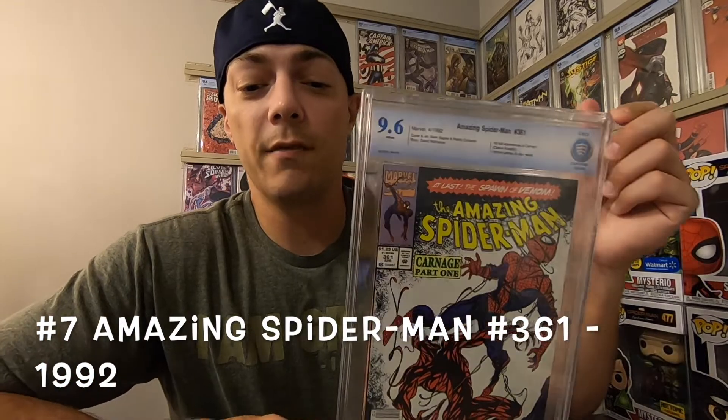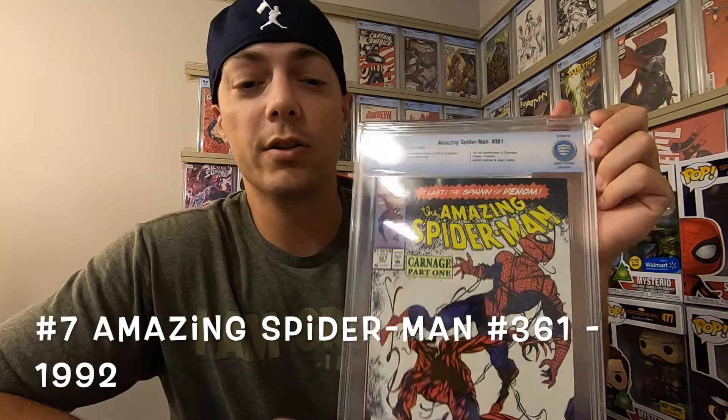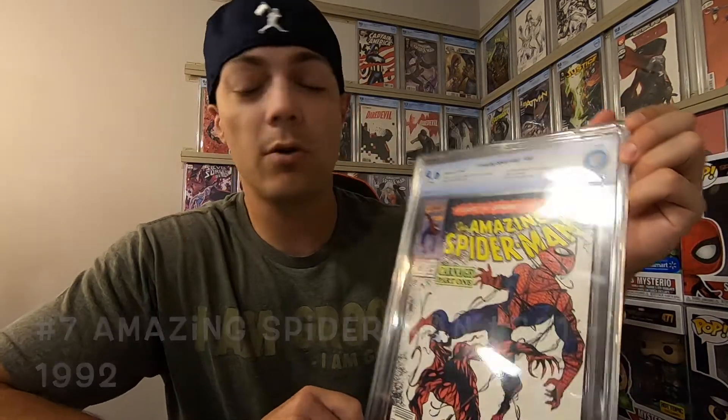Number 7 is Amazing Spider-Man number 361, the first appearance of Carnage. This was 1992, David Michelini writer and Mark Bagley cover, and I cannot get enough of Carnage.